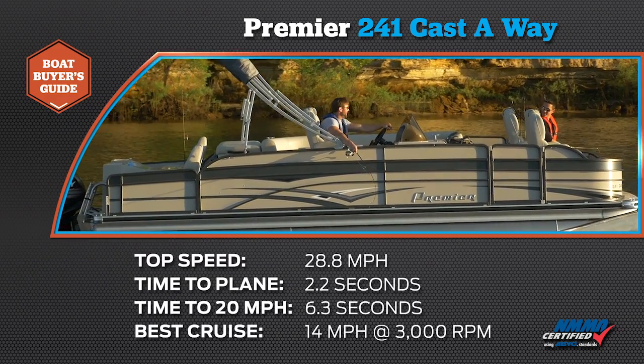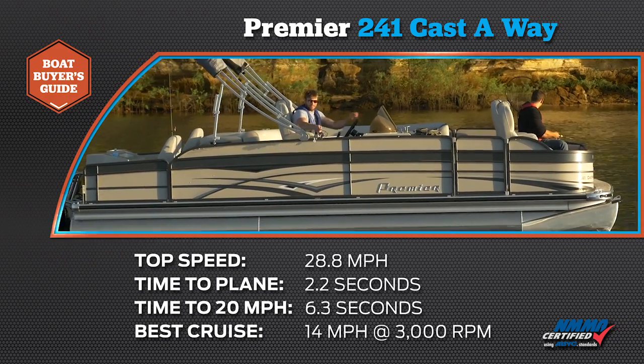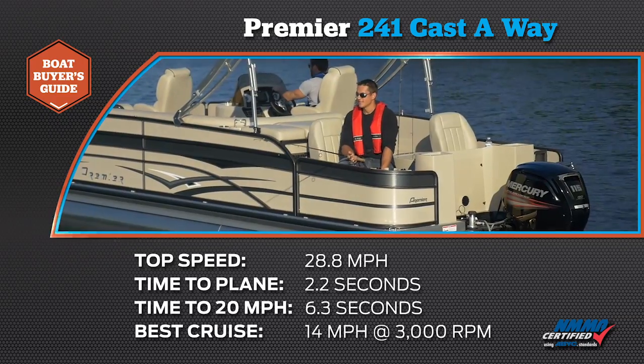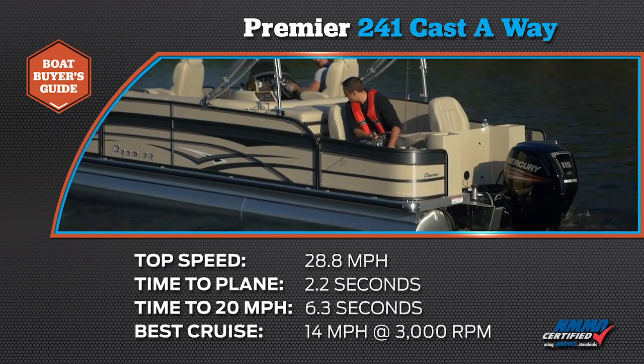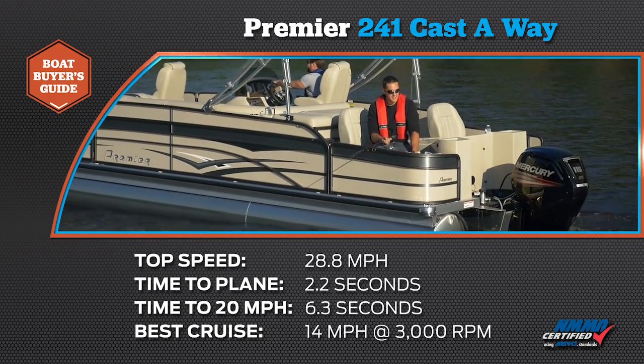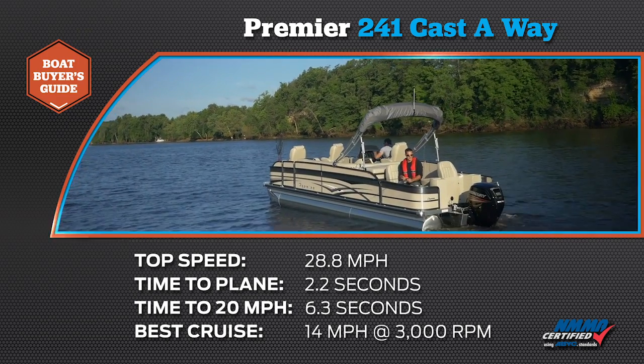Our top speed was 28.8 miles per hour. The time to plane was 2.2 seconds. The time to 20 miles per hour was 6.3 seconds. The most economical cruise speed was 14 miles per hour at 3,000 RPM burning 2.4 gallons per hour.